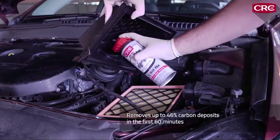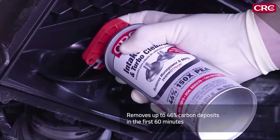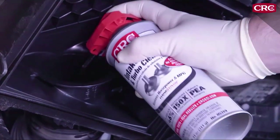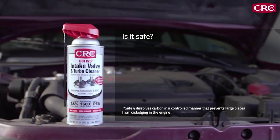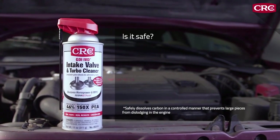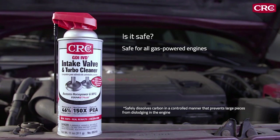A single application removes up to 46% of carbon deposits in the first 60 minutes. With the ability to clean heavily baked-on carbon deposits the way it does, you might ask: is it safe? Yes — CRC GDI valve and turbo cleaner is safe and effective for all gas-powered engines, including turbocharged and supercharged engines.